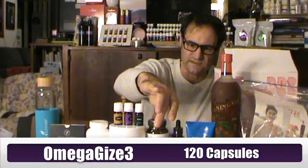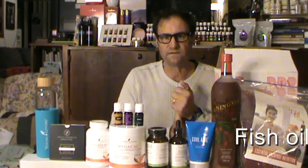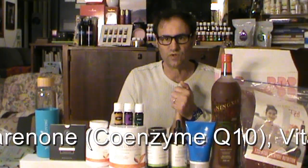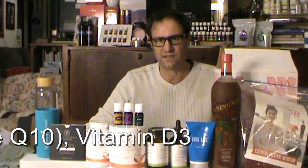The last item I'm going to talk about is Omega Gize, and for me this product is the absolute bomb. I've been having it for about the last month and I've noticed a real health benefit. It contains fish oil, ubiquinone or Coenzyme Q10, and vitamin D3 — I was having those separately, buying them from the chemist. These are all in one product. You have two capsules in the morning and two in the evening. It also contains clove essential oil, German chamomile essential oil and spearmint essential oil.